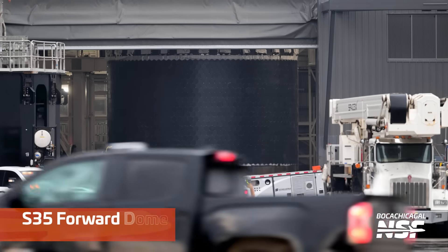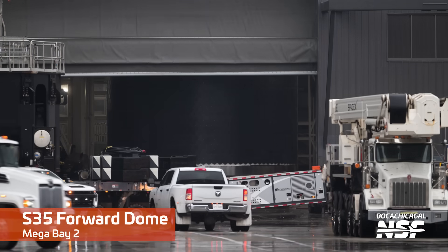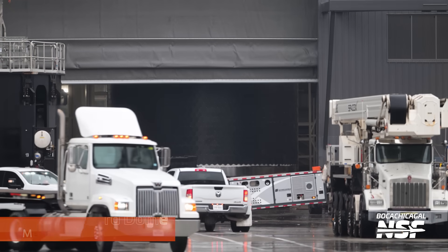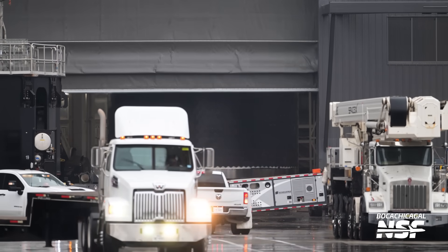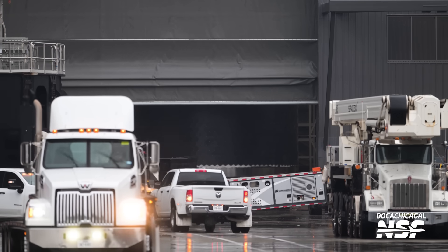While some vehicles are getting sent to Starbase Heaven, others are growing up at a good pace. Just when Booster 12 was being moved into Mega Bay 1, SpaceX also rolled Ship 35's forward dome section into Mega Bay 2 for stacking. That now makes three sections inside the bay for Ship 35 — the nose cone, the payload bay section, and this forward dome section. Another four sections remain, and the vehicle is just two flights away from launching.